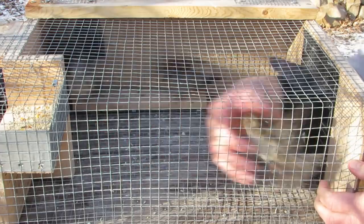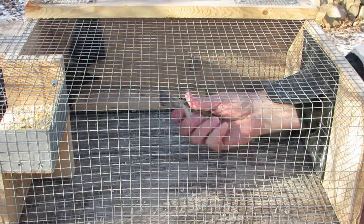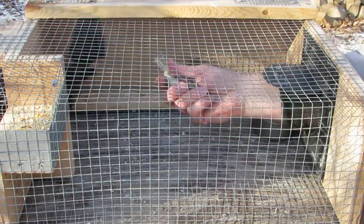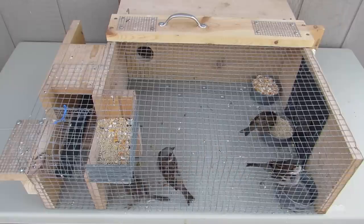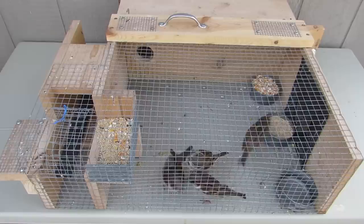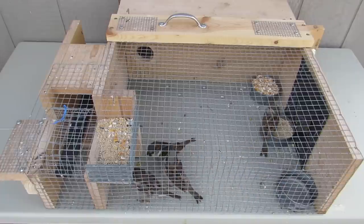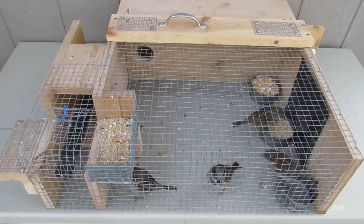Be careful when removing house sparrows from the trap so they don't escape. Beware — they will bite you when you grab them. Keep your decoy birds well fed and watered; be sure to check their food and water twice a day. Don't release house sparrows somewhere else, as that just moves the problem. Instead, they should be humanely euthanized. There is a link in the description to learn more about euthanizing house sparrows.